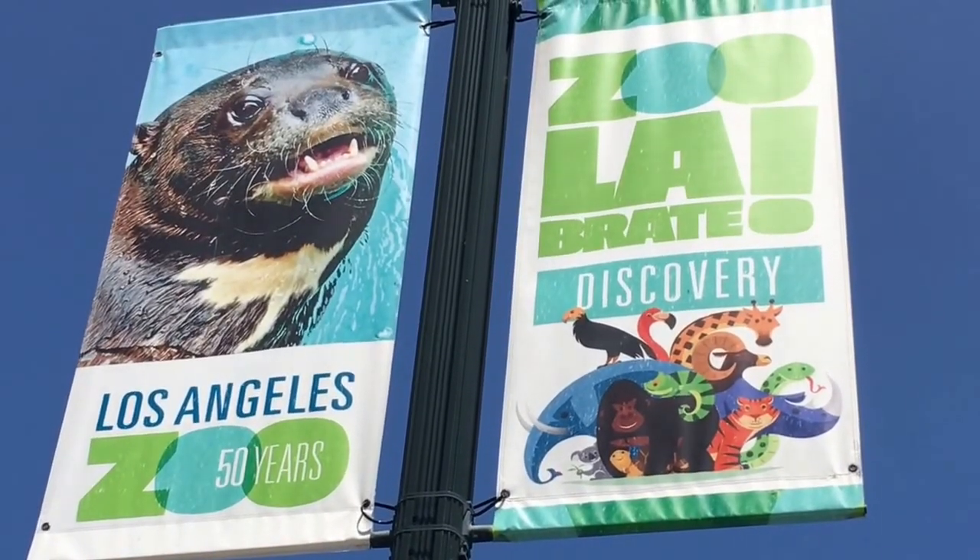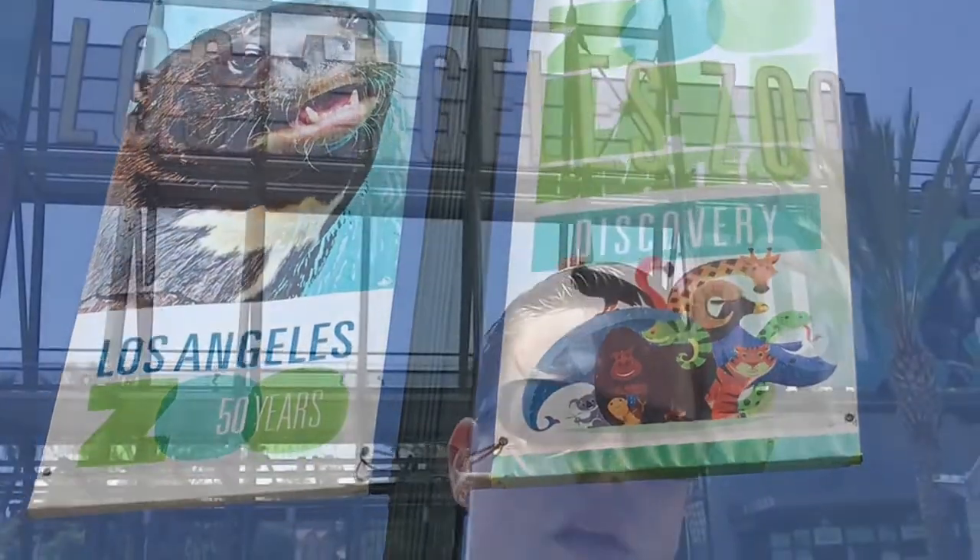Zoolibrate. Now I'm all for puns but I think that's stretching it a bit. Bon Giorno everyone, Clans Mahoney here, your source for SoCal fun and excitement. And in today's exploration, it's the Los Angeles Zoo. It's celebrating its 50 years in operation. Let's go inside and see how these animals feel about being here for 50 years.